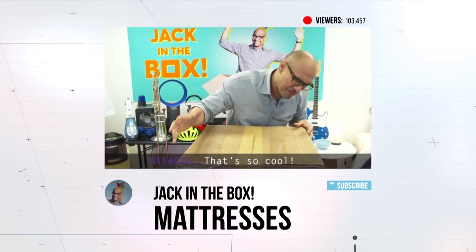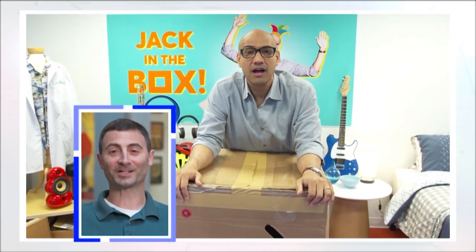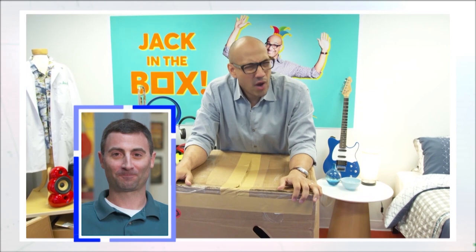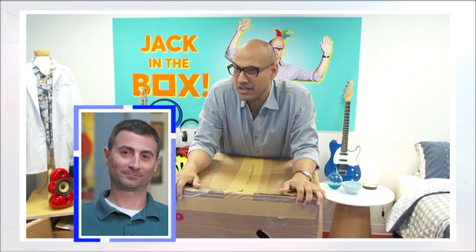How do they even fit it in here? Hold on, I think I'm getting a call. Hello? Hi, Jack. Chris! How are you? I'm good, Jack. How are you? Great! So listen, the one question I'm really asking myself right now is why did you send me this bed in a box?